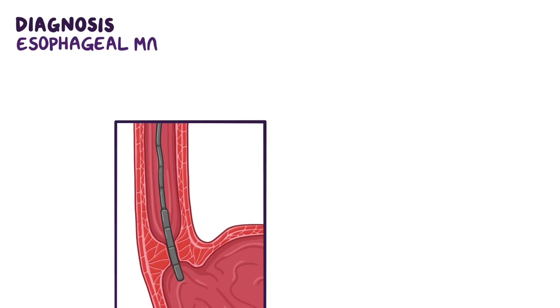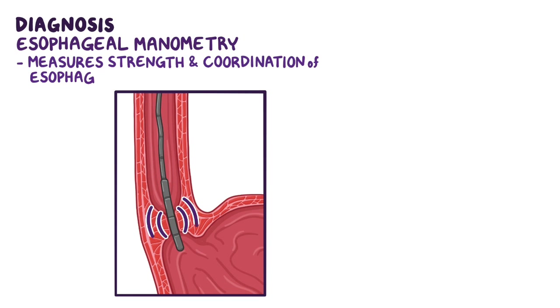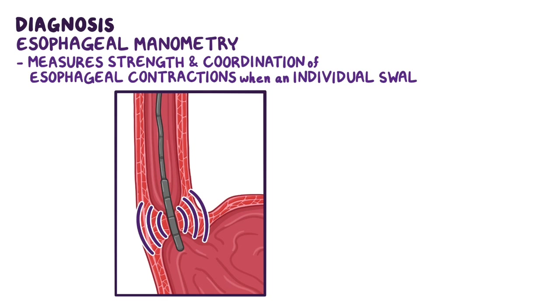However, the gold standard for diagnosis is esophageal manometry, which measures the strength and coordination of the esophageal contractions when an individual swallows.